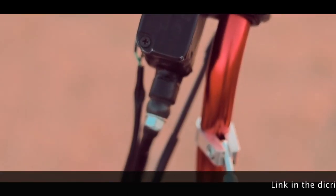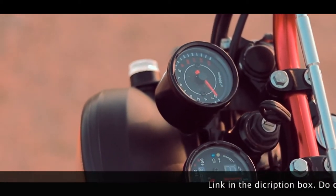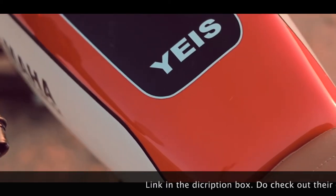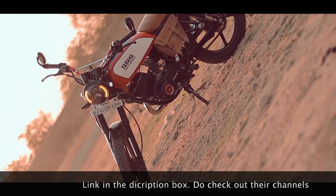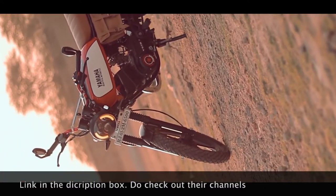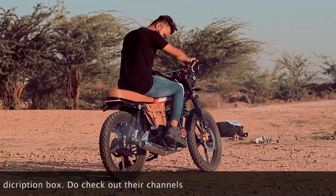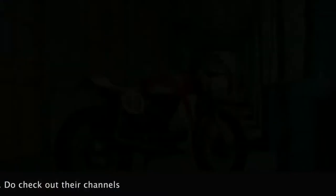That's why there are so many modified RX's in today's world. For example, this one is by a YouTuber named Nodi Goswami — it's an RX 135 that he has built into a scrambler, which is a very nicely and tastefully modified bike. I quite like the brown saddleback look he's going for, and the paint job is also quite fire. Congratulations Nodi bhai, the bike looks rad.